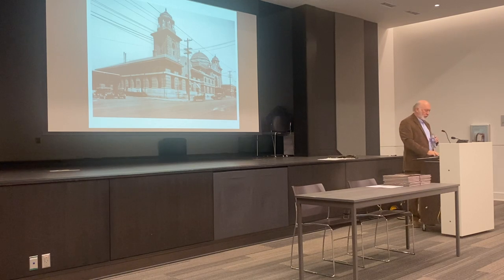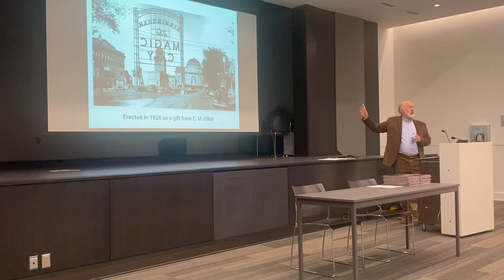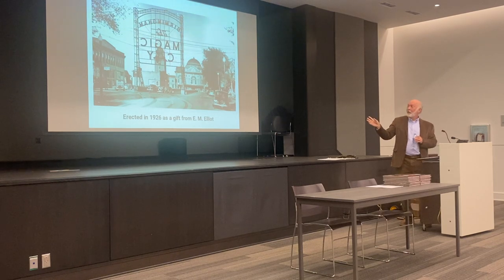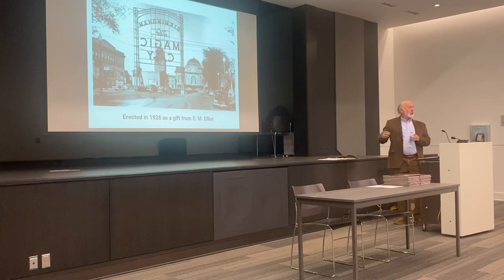How many of you have ever seen this scene — the Magic City sign? It was a real landmark in Birmingham. And this is not backwards, by the way — that's the way it originally appeared, because the idea was when somebody stepped out of the waiting room at Terminal Station, that's the first thing they saw: 'Welcome to Birmingham, the Magic City.' It was neon and it lit up at night.